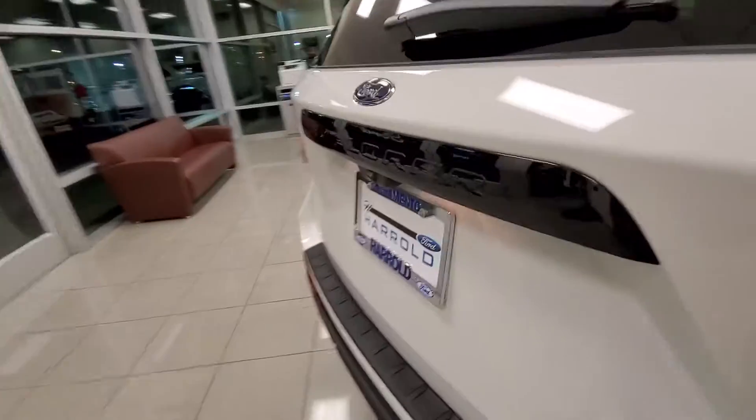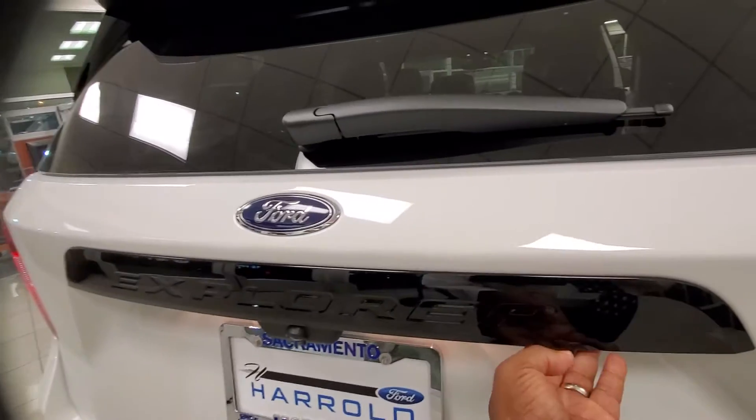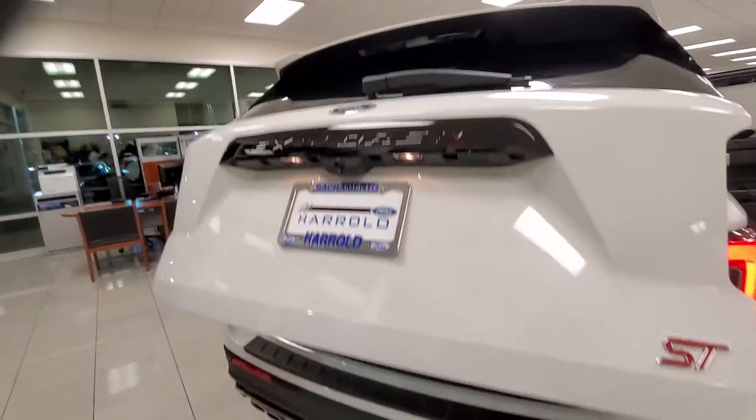And of course, with the rear sensors and tow package, and power tailgate.